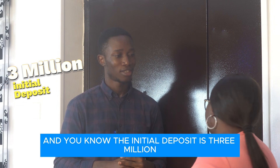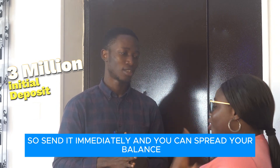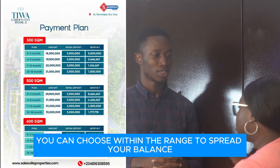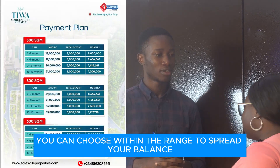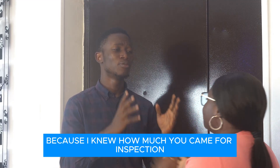The initial deposit is 3 million. Send it immediately, and you can spread your balance for as long as you like. The payment plan is the same one, so you can choose within that range to spread your balance. I'm happy — in fact, I'm more excited than you.